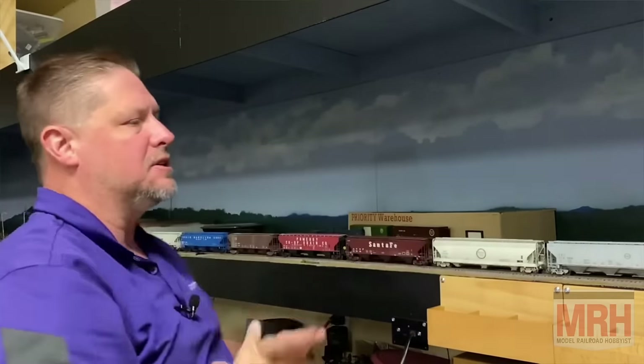Now obviously you can see the lights are off, so it's kind of dark in there, and the garage lighting doesn't really shine in to give you that nice look. So we have to look inside at the lighting, inside and underneath these shelves, to make sure that we can see the layout. I'm going to go ahead and turn on the lights.